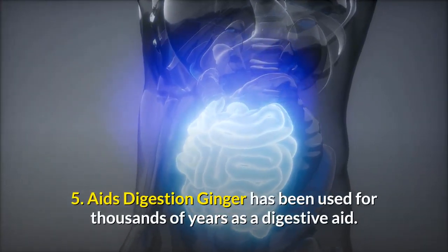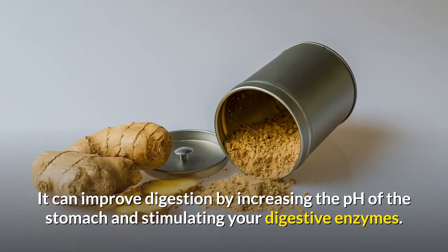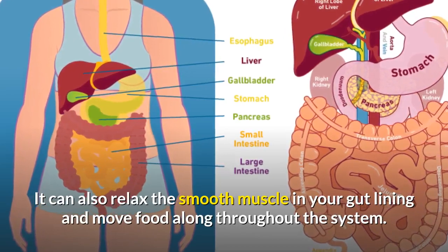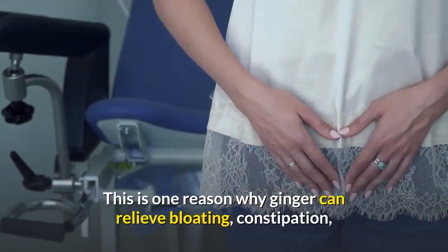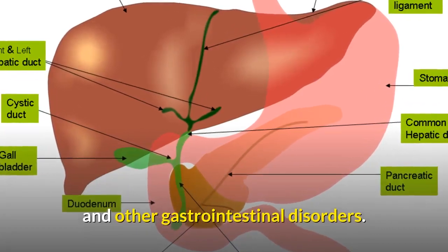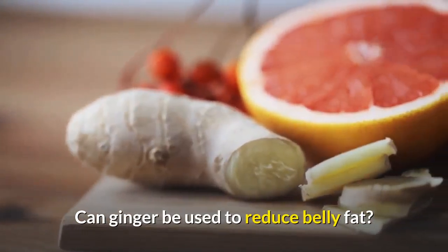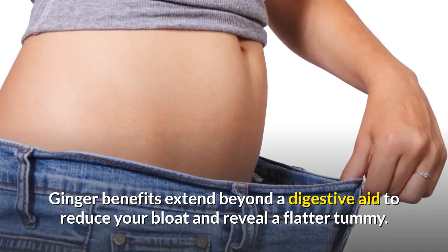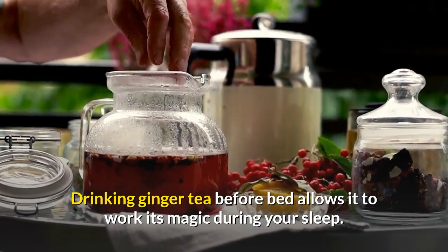Number five: aids digestion. Ginger has been used for thousands of years as a digestive aid. It can improve digestion by increasing the pH of the stomach and stimulating your digestive enzymes. It can also relax the smooth muscle in your gut lining and move food along throughout the system. This is one reason why ginger can relieve bloating, constipation, and other gastrointestinal disorders. When everything moves more smoothly and efficiently, you benefit by losing weight more easily. Ginger benefits extend beyond a digestive aid to reduce your bloat and reveal a flatter tummy. Drinking ginger tea before bed allows it to work its magic during your sleep.